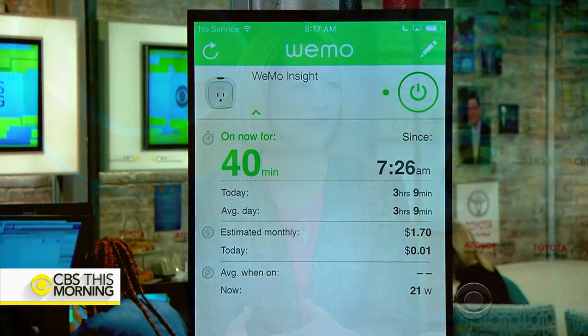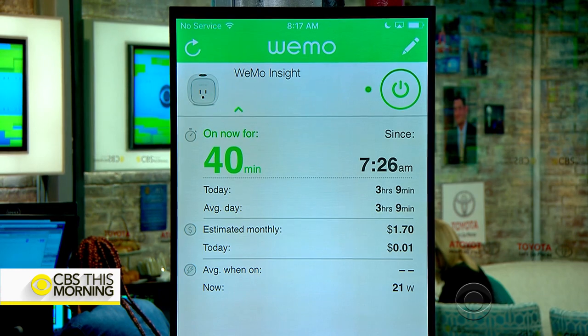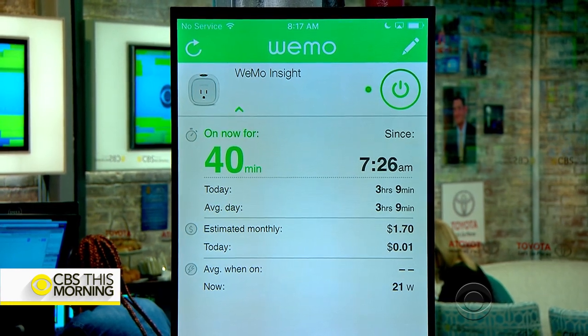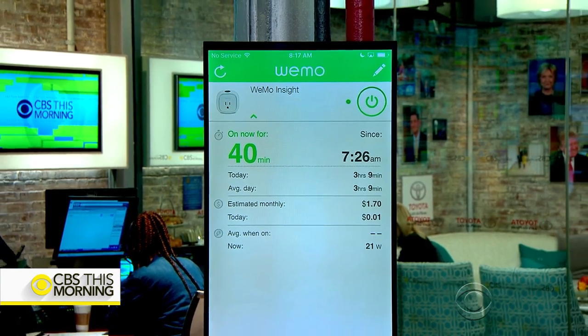So you can use this app to make really smart decisions. There's a writer for CNET who used this plug and moved it all over his house. He found out that his house was using more energy than any other house in his neighborhood and decided he wanted to put an end to that. He ended up identifying some old appliances and swapping them out, saving something like $850 a year just by figuring out where that energy was being used.